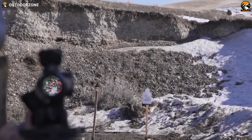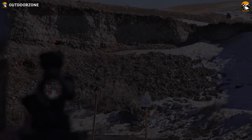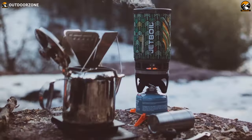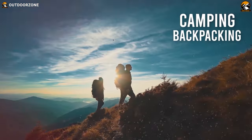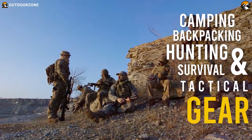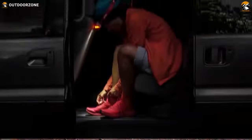So without any further ado, let's get started. Outdoor Zone is a place created by a group of outdoor enthusiasts who are always out on the field, testing new and innovative camping, backpacking, hunting, survival, and tactical gear to make buying guides based on their performance, price, and durability so that you can have the best experience.